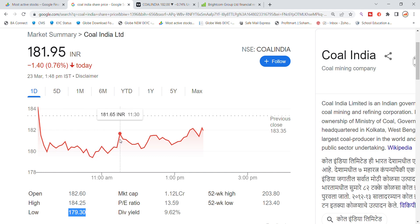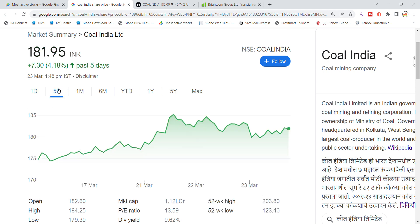We recently saw 180 level trading in Coal India stock, and today it is at 184.25. The market cap is 1.12 lakh crore, the P/E ratio is 13.59, and it is up 9.62% over the last 5 days. We had a good rally in the last three days, followed by a drop in the last two days.